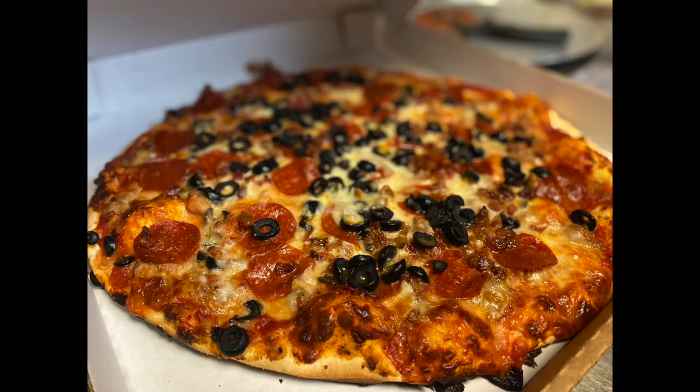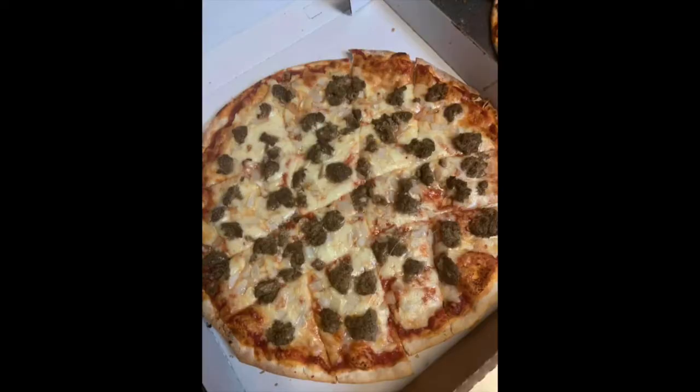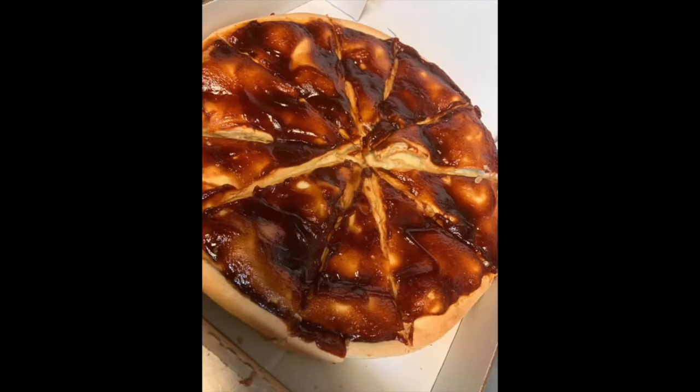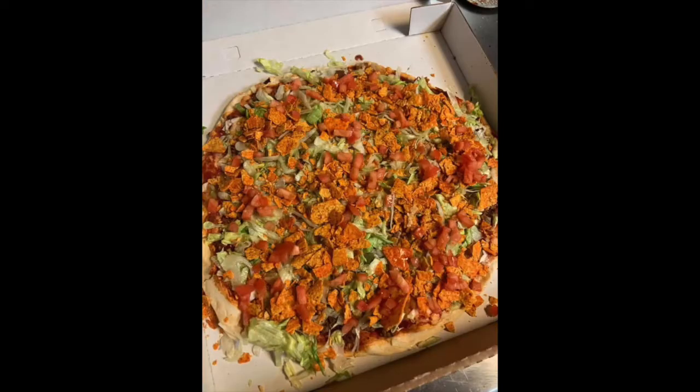And what about toppings? There's so many to choose from. You've got the traditionals like cheese, meat and veggies. Or you could try something new, like the bruschetta pizza with tomatoes, garlic, basil and olives.